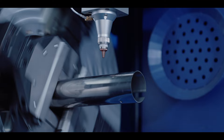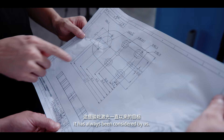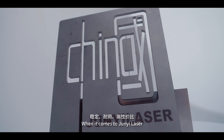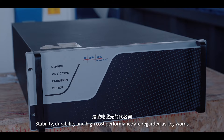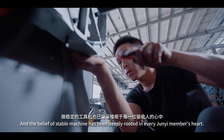How to make qualified and cost-effective machines available all over the world? It has always been considered by us. When it comes to GENYI laser, stability, durability and high-cost performance are regarded as keywords. The belief of making reliable machines has been deeply rooted in every GENYI maker's heart.